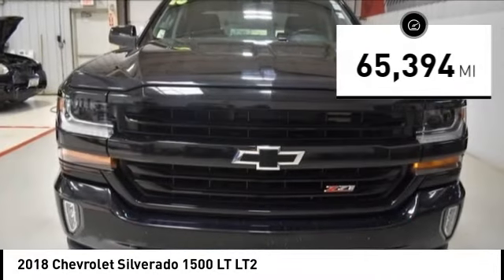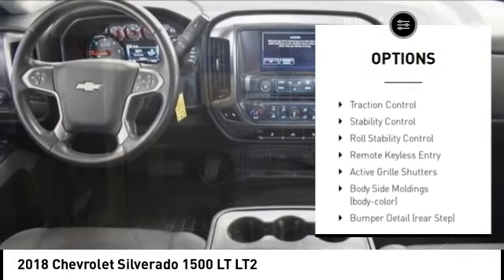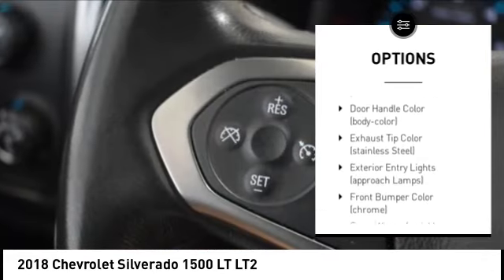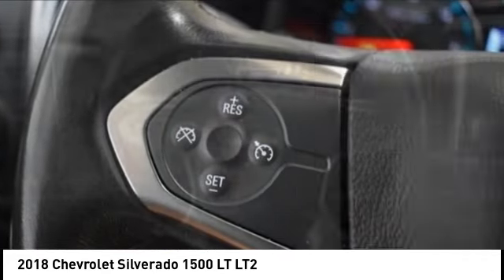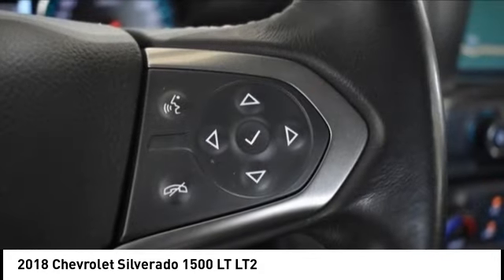Here are some of this vehicle's great options: tire pressure monitoring system, hill descent control, electronic stability control, alloy wheels, active grille shutters, brake assist, traction control, stability control, roll stability control, and remote keyless entry.